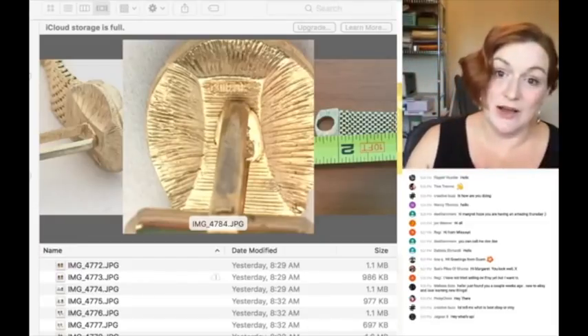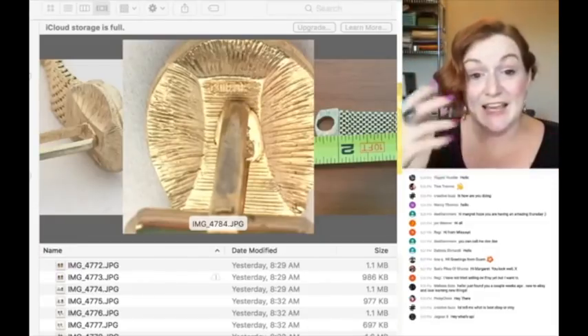These are Swank. So knowing that they're Swank gold tone wrap cufflinks — that's a huge start on creating a title for my piece.